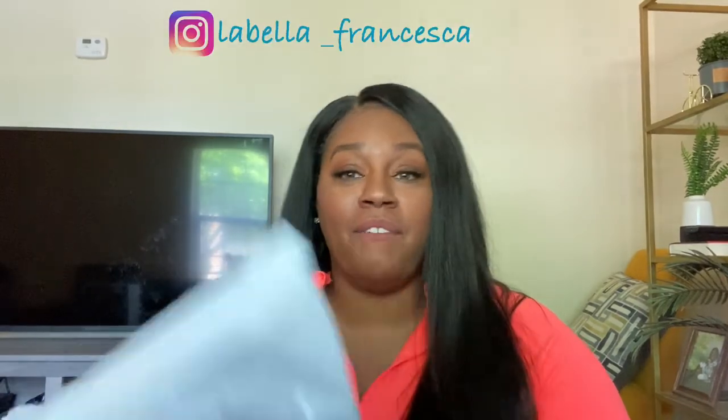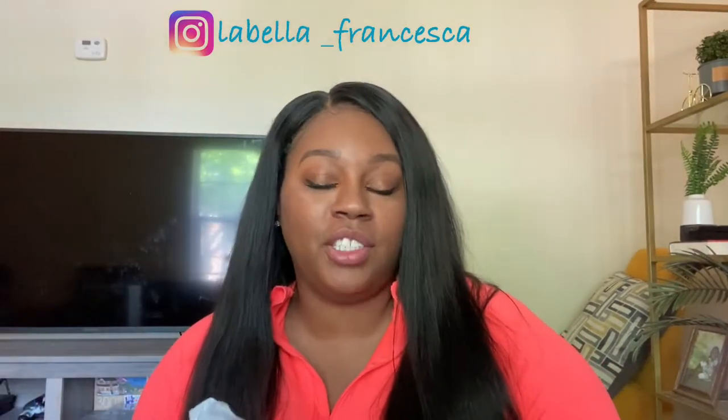Hey y'all, it's your girl La Bella Francesca back with a video, bella babes! Today I'm gonna be doing a try-on haul — Fashion Nova jeans. Just got my last pair in the mail, so I'm gonna go ahead and do a try-on haul for you guys. This will be a plus-size try-on haul. I'm usually about a size 18 moving into a 20. This channel is gonna be about health and fashion, so if you like those things go ahead and click subscribe. If you find any of the content helpful, click the like button and leave me a comment below.